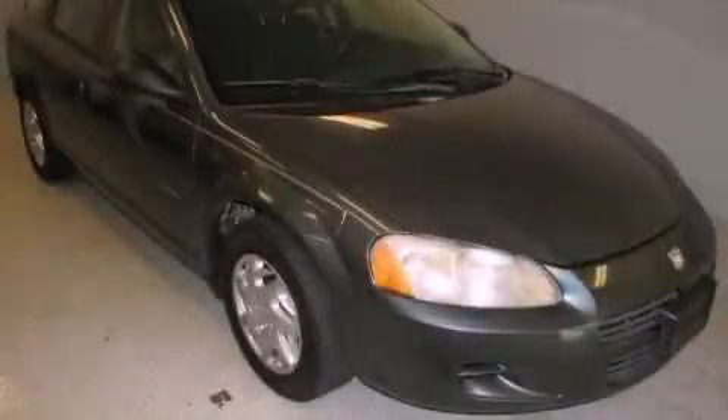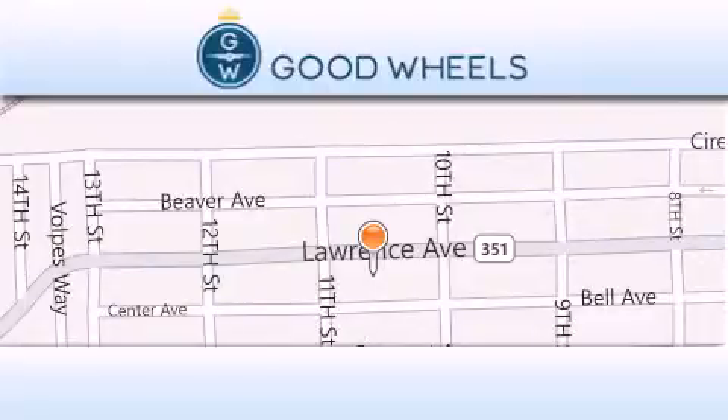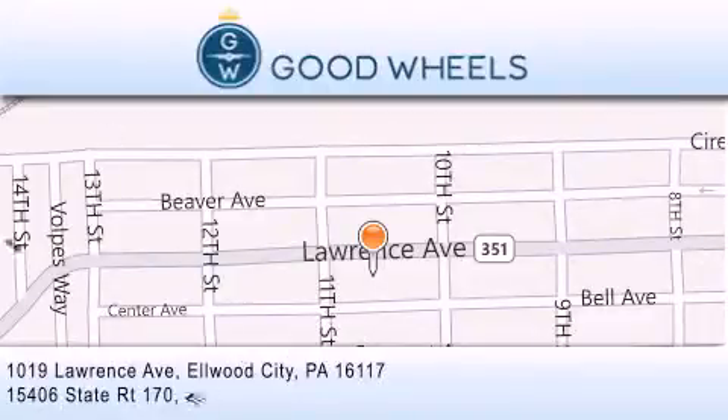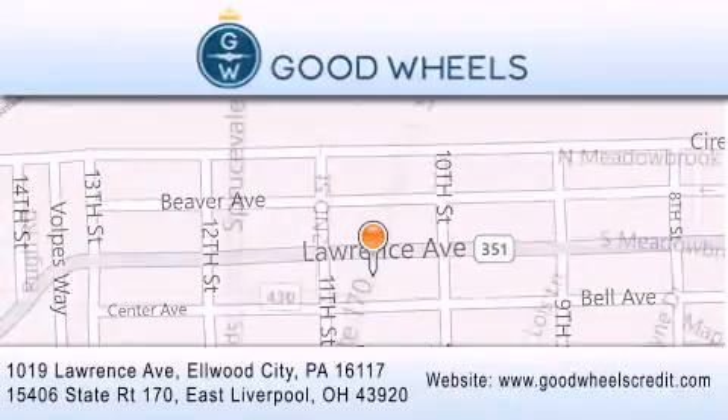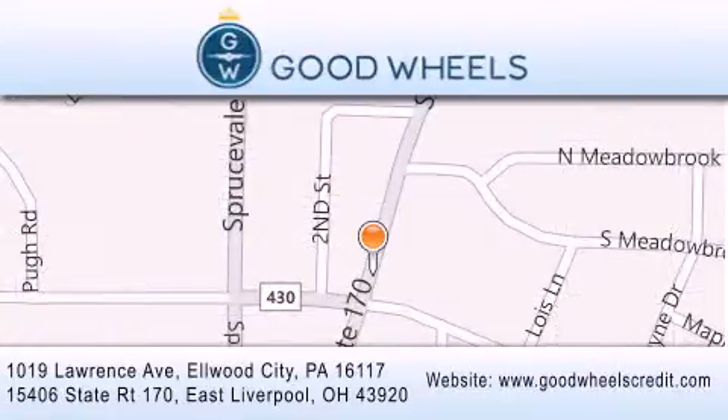Please call us today for more information on this great vehicle. Goodwill's Credit has two locations to better serve you. We are located at 1019 Lawrence Avenue in Elwood City and at 15406 State Road 170 in East Liverpool. Our goal is to exceed all of your expectations to ensure that you'll return for future visits.